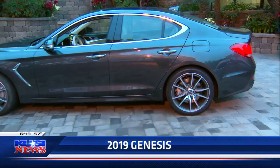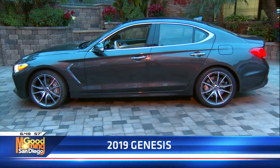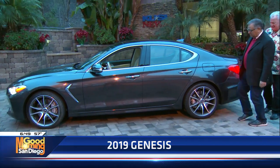Head to the auto show — you can sit in it, kick the tires, and even go for a road test. It's the Genesis G70, everybody. We'll be right back with more Good Morning San Diego.